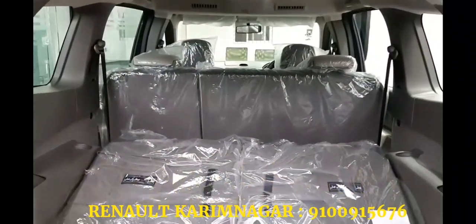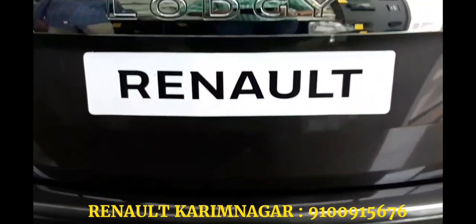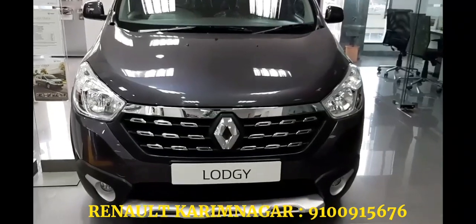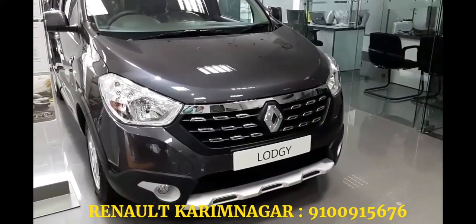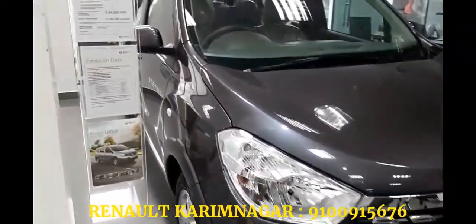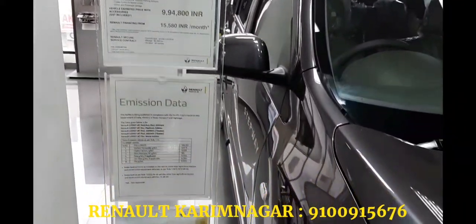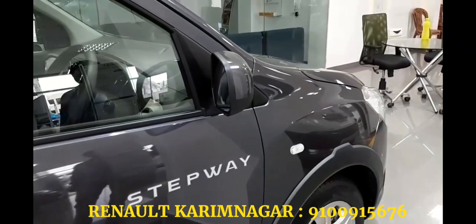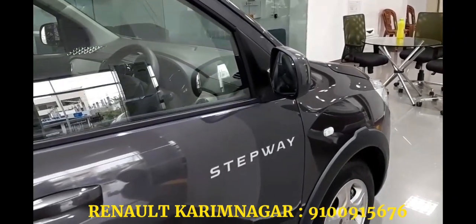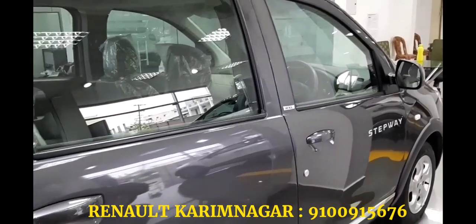The Lodgy Step Away has a six-seater variant with captain seats for the center row. Renault calls this a seven-seater because they believe the third row can seat three people, which is only possible if all three are slim. Even the driver seat comes with an armrest, but only in the top-of-the-line RZ variant. Renault also offers the Lodgy in an eight-seater layout for all variants. The second row gets 60/40 split seats while the third row gets 50/50 split seats, both with tumble-and-fold action for easy access. The Lodgy Step Away offers a generous boot space of 207 liters with all seats up, 759 liters with the third row folded, and about 1,861 liters with the second row folded as well. There are also convenient features like a 12-watt charger, sunglass holders and parcel tray for center row passengers.